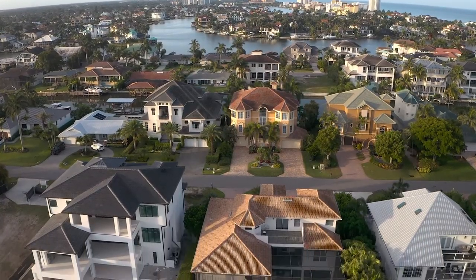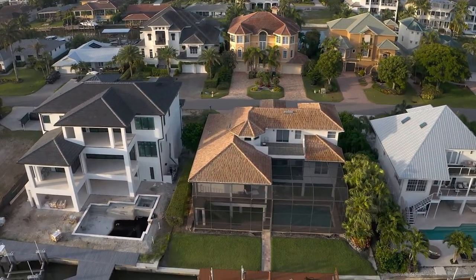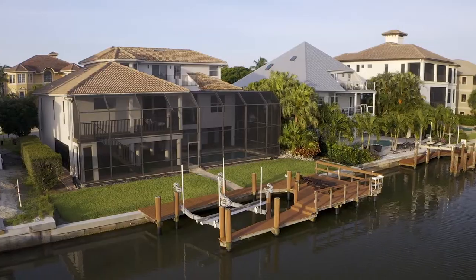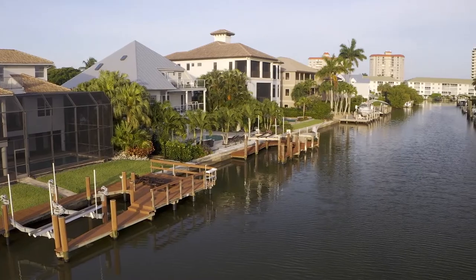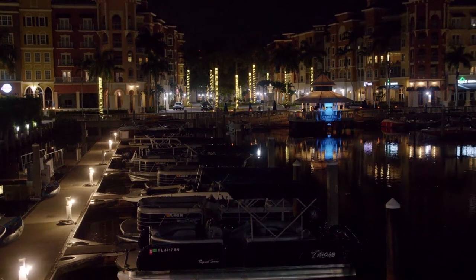For the boating enthusiast there are multiple options at Rosal Naples. The boat dock holds up to a 36-foot vessel or it can hold two jet skis. Dock at one of the many pull-up restaurants.